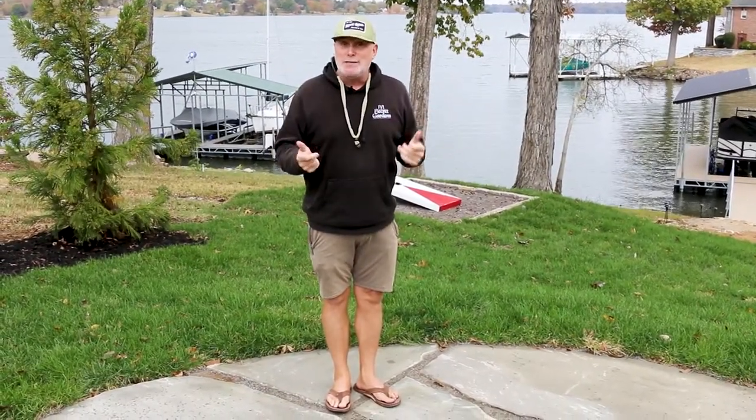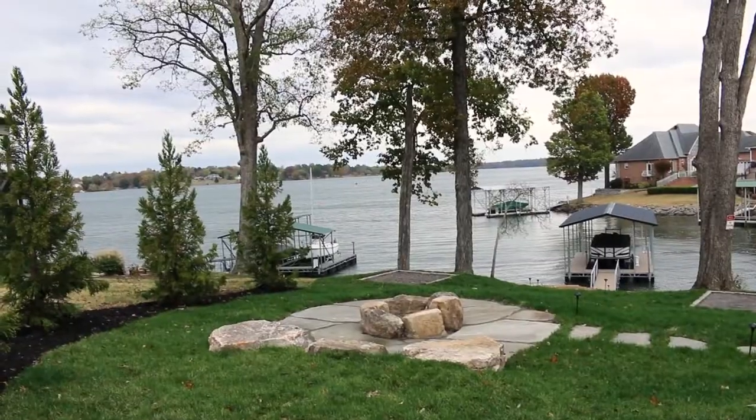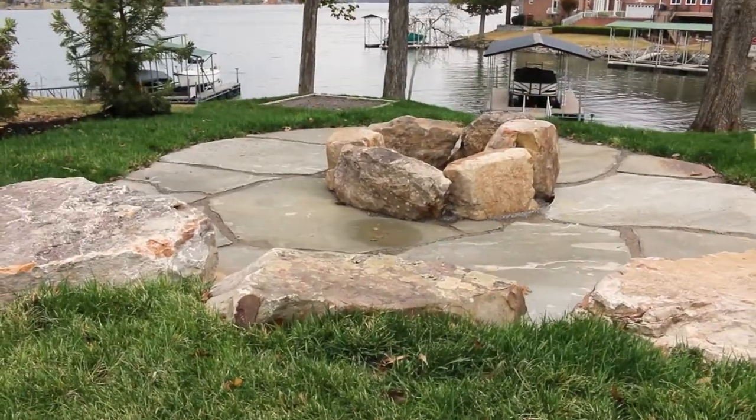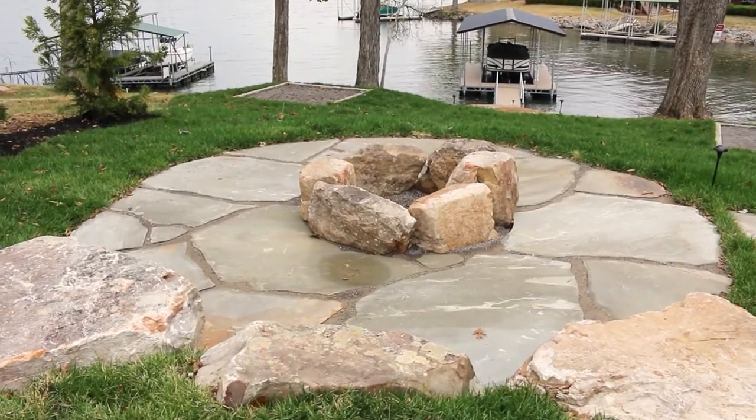Through that process, we got to talking and coming up with some ideas and concepts, and they mentioned, hey, could we add a cornhole court? So if you see behind me, that's the inspiration. How cool is that? You're hanging out in this area, and you're watching your friends and family literally throw bags back and forth across the grass area.